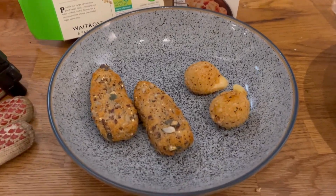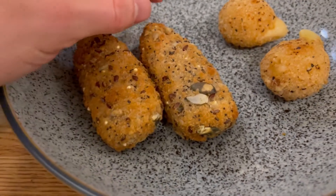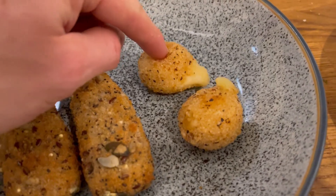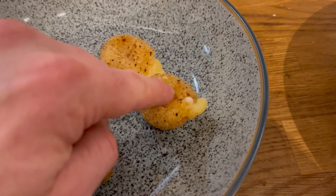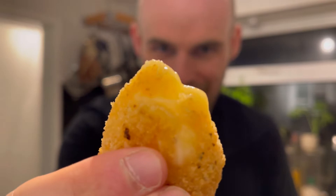They've just come out of the oven looking really interesting. The seitan tenders are looking good — crisped up really nicely and haven't burnt, which I thought might happen with the seeds. But I think the star of the show so far are the crispy crumbed mac bites — they're squeezing out and looking epic. They also squeezed out a little bit on the cooking tray, which is always what we like to see.